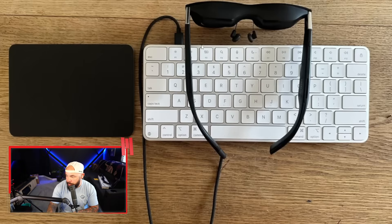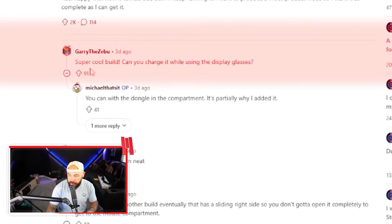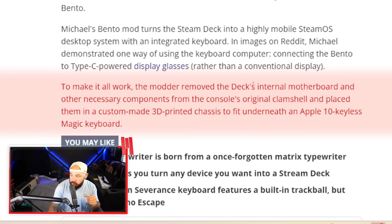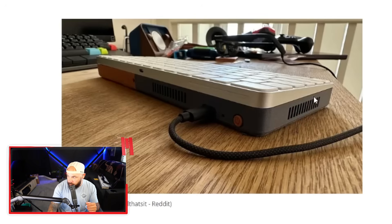Here's the Reddit post — the top-down view shows how compact it is, which is really cool. You can see the internals and pop off the top easily. It's not super thick — still pretty compact. One commenter asked if you can charge it while using display glasses; the answer is yes, with a dongle in a compartment. To make it all work, he removed the deck's internal motherboard and other necessary components from the original clamshell, then placed them in a 3D-printed chassis underneath the Apple Magic keyboard. If you could shove a gaming PC into any random object, what would you choose? Let me know below.